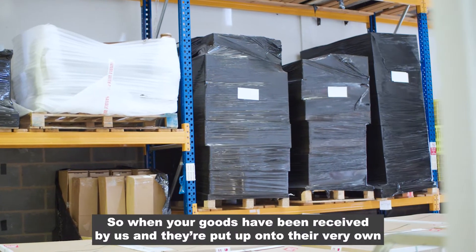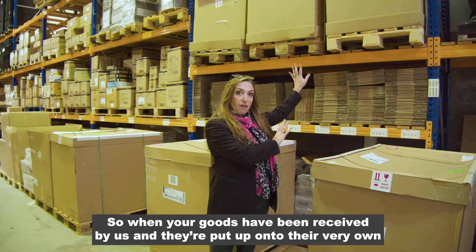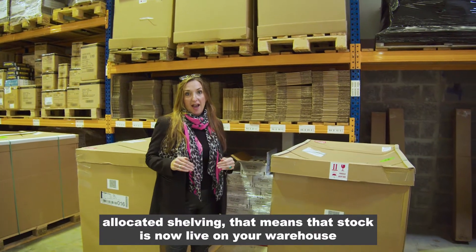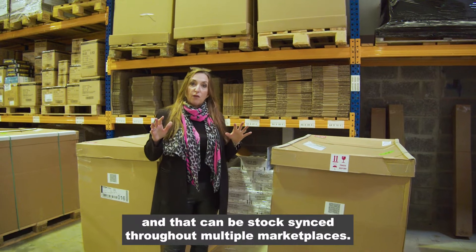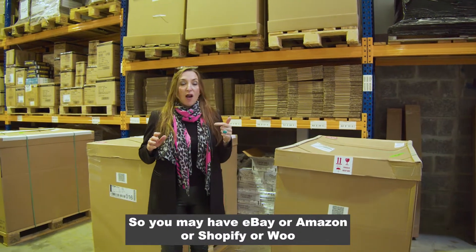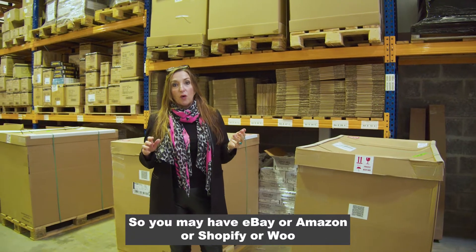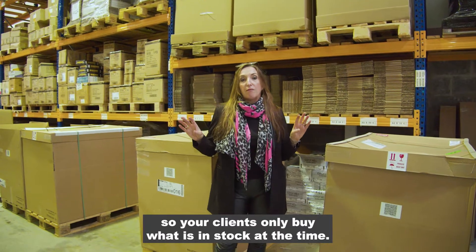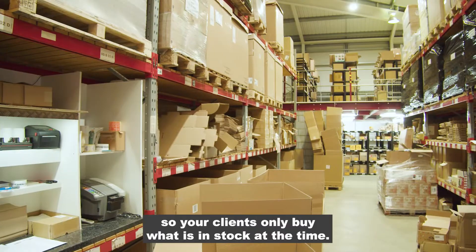So when your goods have been received by us and put up onto their very own allocated shelving, that stock is now live on your warehouse and can be stock-synced throughout multiple marketplaces. You may have eBay, Amazon, Shopify, or WooCommerce, and we keep live stock inventory across all sites so your clients only buy what is in stock at the time.